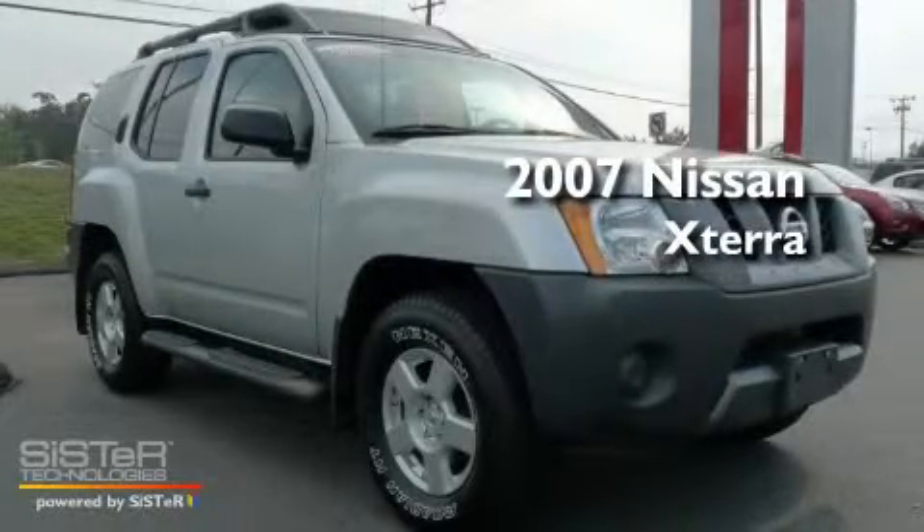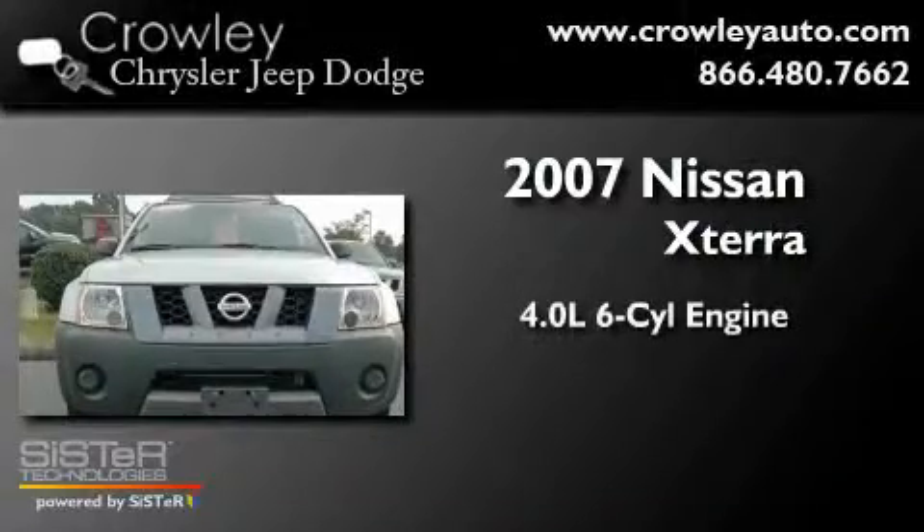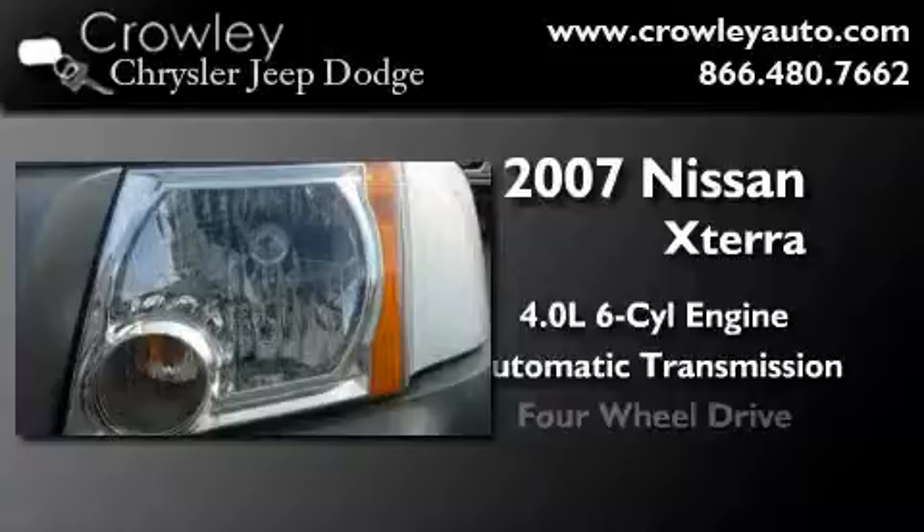This is a certified pre-owned 2007 Nissan Xterra. It features a 4.0-liter six-cylinder engine, an automatic transmission, and four-wheel drive.